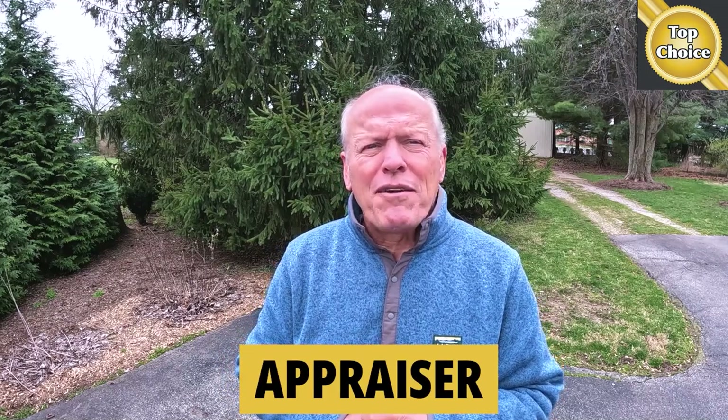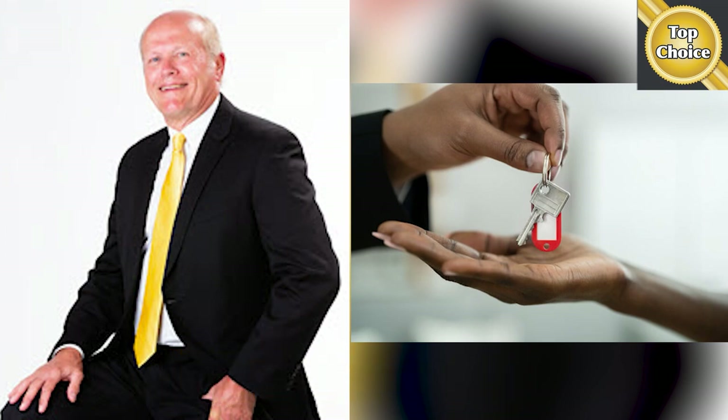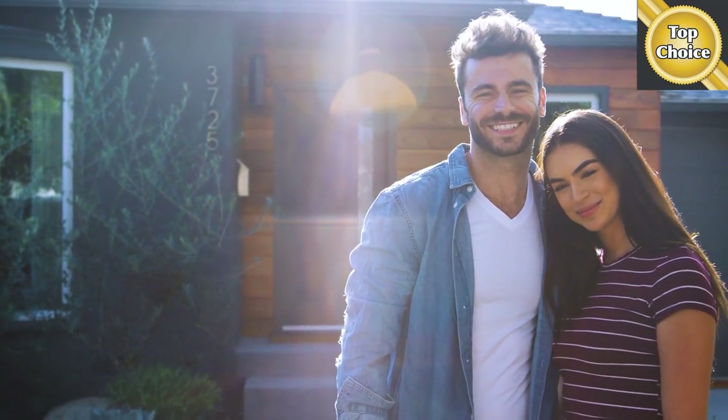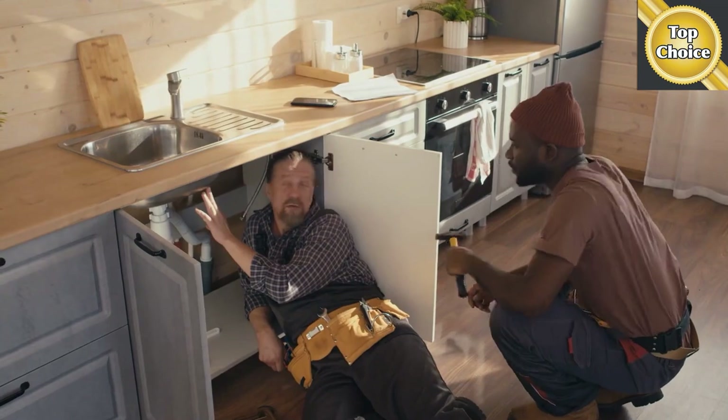For several years I was an appraiser — conventional, FHA, VA. I know the drill. I know how to read the report and what can be done about it, which means you have a greater likelihood of the deal closing. For 17 years I was a mortgage lender — in fact, I grew a mortgage broker to become the second largest mortgage broker in the state that year. I know the ropes and can at times make you aware of opportunities that will literally make dreams possible. One of my specialties was construction lending including rehab financing.